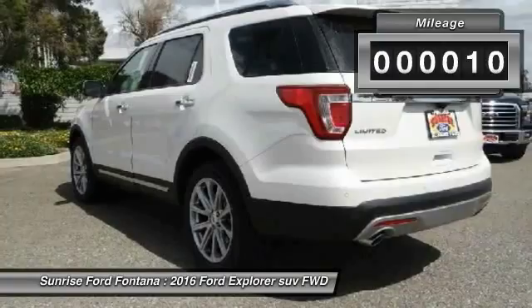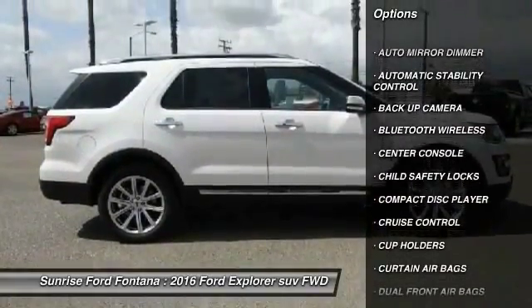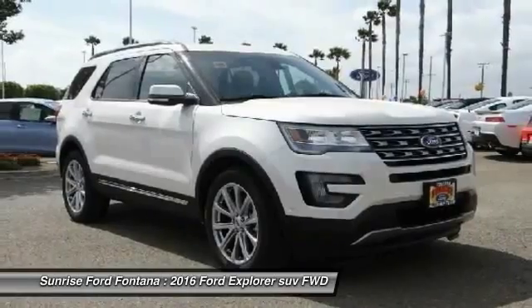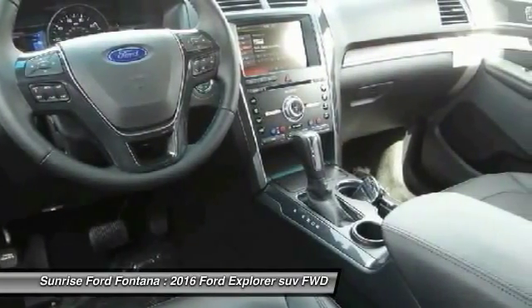Here are some of this vehicle's great options: back up camera, keyless entry, traction control, Bluetooth wireless data link for hands-free phone, leather-wrapped steering wheel, air conditioning, front automatic stability control, cruise control, auto dimming rear view mirror, PPO, AM FM stereo radio.